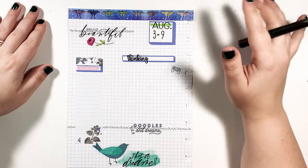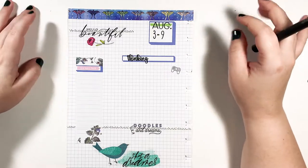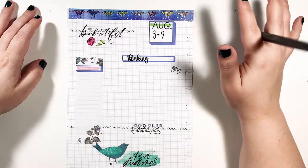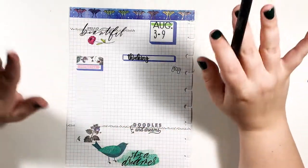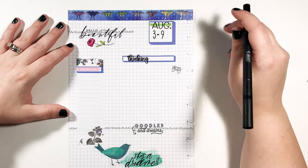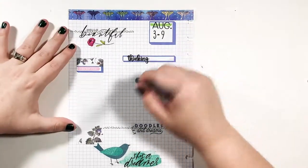I'm trying to think if there's anything next week I know I need to do besides those appointments. I mean — this is going to sound stupid — but I need to start Ghost of Tsushima. I haven't even played it yet. I know, it's embarrassing. I need to do that, but I'm not going to put that on the to-do list because that's kind of silly. I'm going to put it in the brain dump.